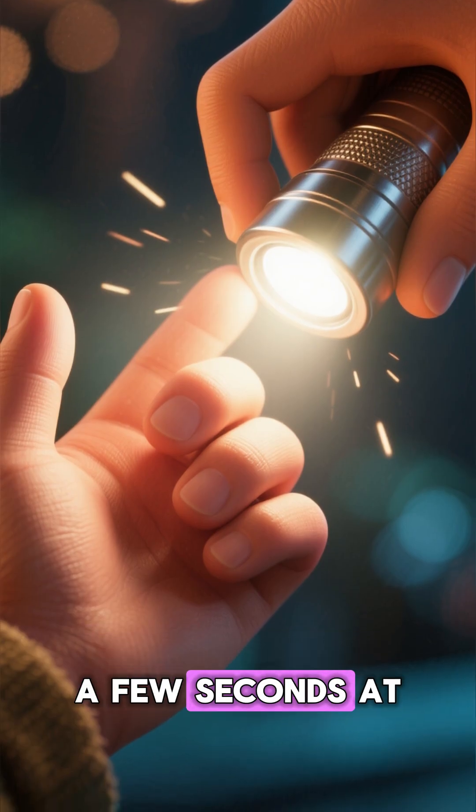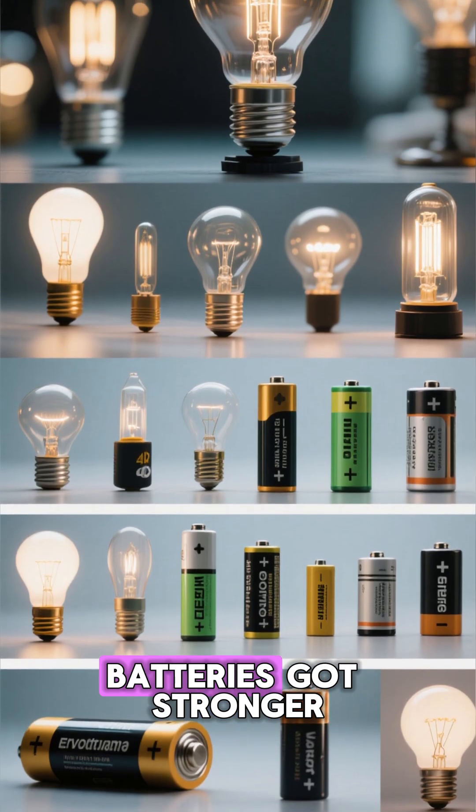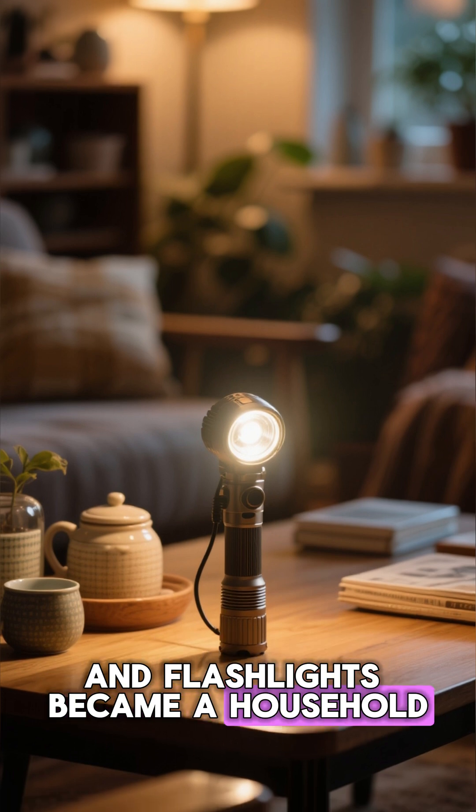You'd literally flash it for a few seconds at a time before it went dim. As technology improved, batteries got stronger, bulbs brighter, and flashlights became a household essential.